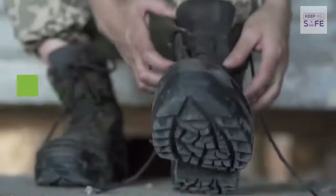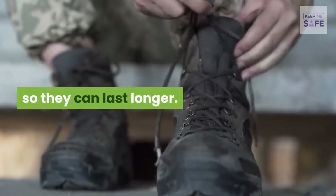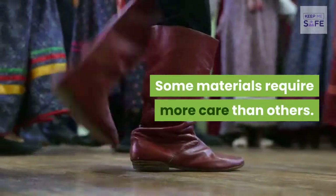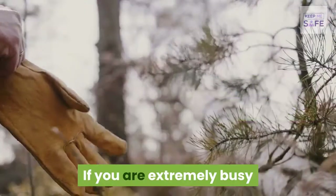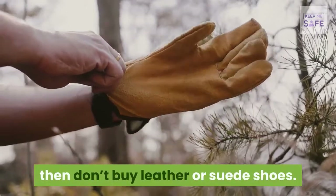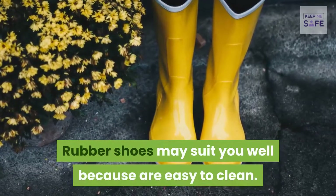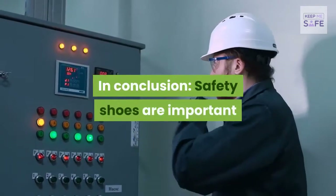Safety shoes need to be cared for appropriately so they last longer. Some materials require more care than others. If you are extremely busy and can't be bothered with fussing over shoes, don't buy leather or suede shoes — rubber shoes may suit you better as they are easy to clean.